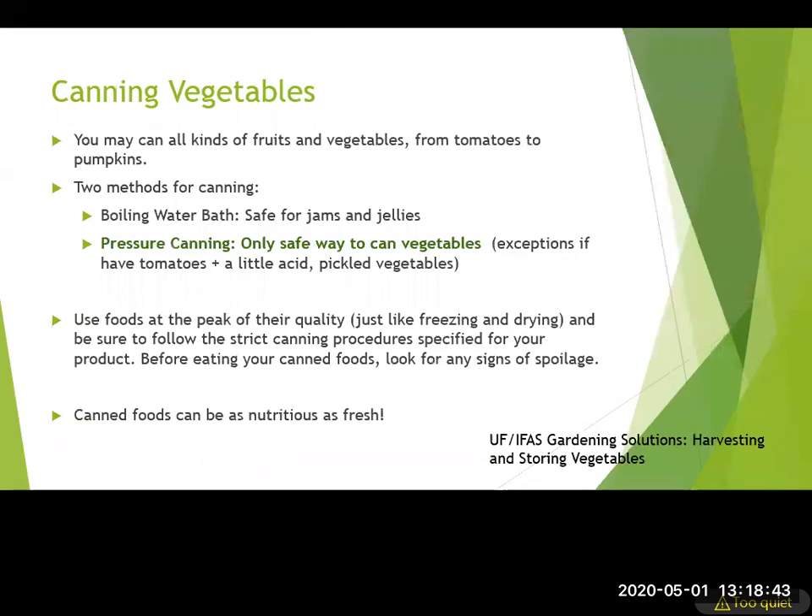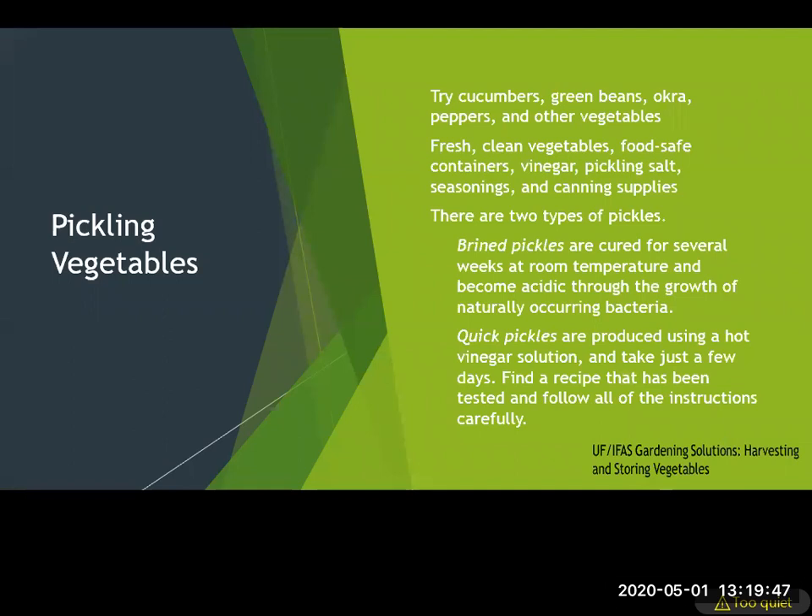For canning vegetables, there are two methods: the boiling water bath and pressure canning. Pressure canning is the only safe way to can most vegetables — exceptions include tomatoes if you add a little acid. It can seem more daunting, but it's important for safety. Use vegetables at the peak of quality and follow canning procedures for each specific vegetable. Canned vegetables can be as nutritious as fresh.